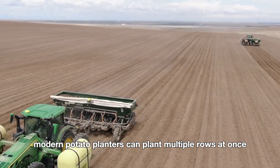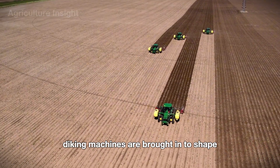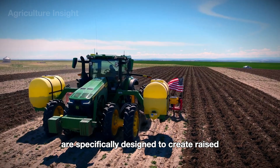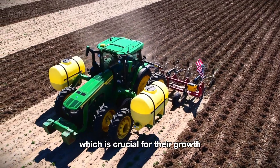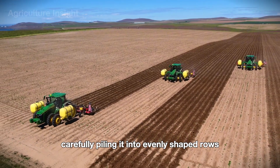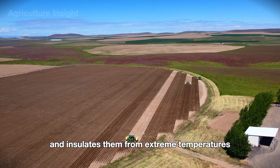Modern potato planters can plant multiple rows at once, greatly increasing efficiency. After planting, diking machines are brought in to shape and maintain the soil mounds, or hills, around the planted rows. These machines are specifically designed to create raised ridges of soil over the potato seeds, which is crucial for their growth. A diking machine typically consists of angled discs or plows that move through the soil, carefully piling it into evenly shaped rows, creating space for potatoes to grow, improving drainage, and insulating them from extreme temperatures.